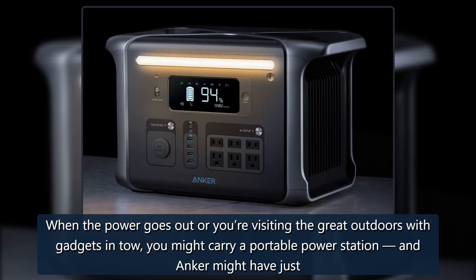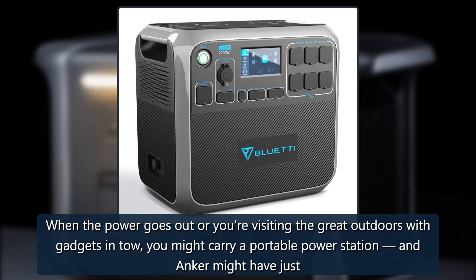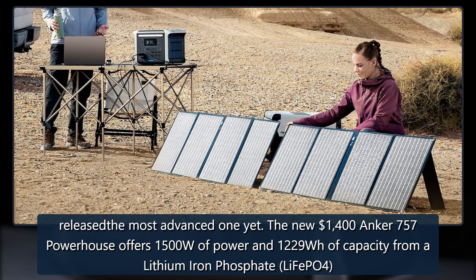When the power goes out or you're visiting the great outdoors with gadgets in tow, you might carry a portable power station, and Anker might have just released the most advanced one yet.